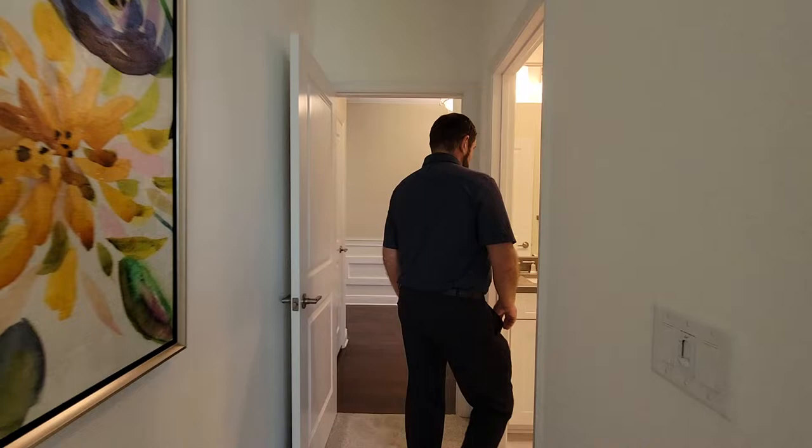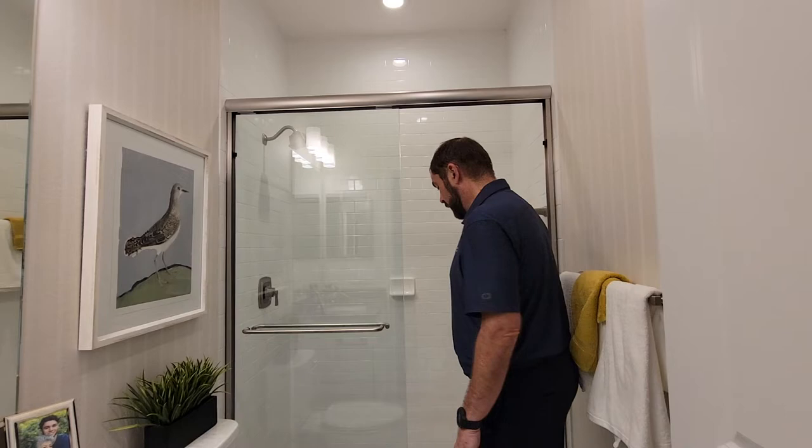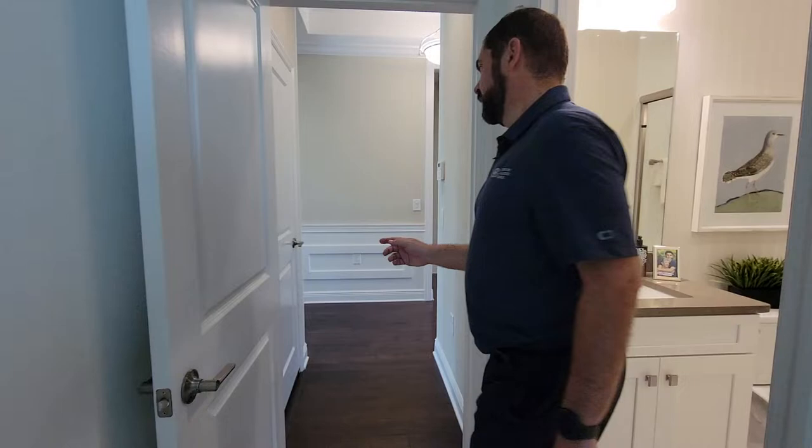The bathroom for this suite has porcelain tile, a nice white cabinet with a solid surface countertop, mirror, and light fixture, along with wallpaper. The shower has beautiful tile on the floor and subway tile going all the way up to the ceiling.